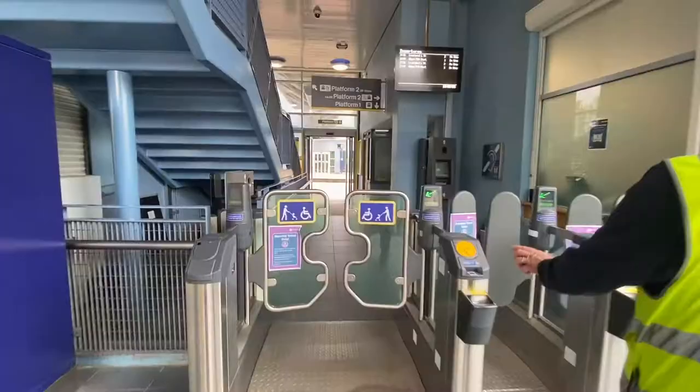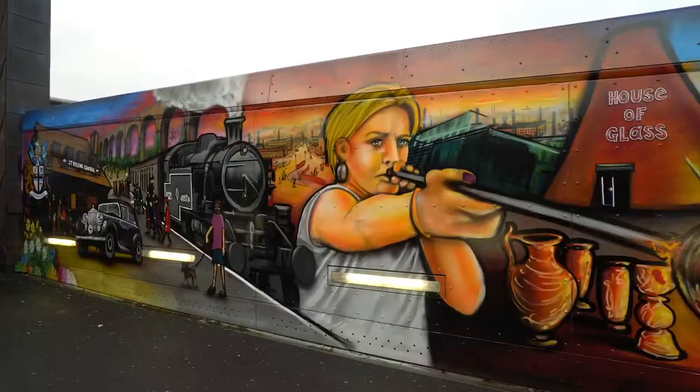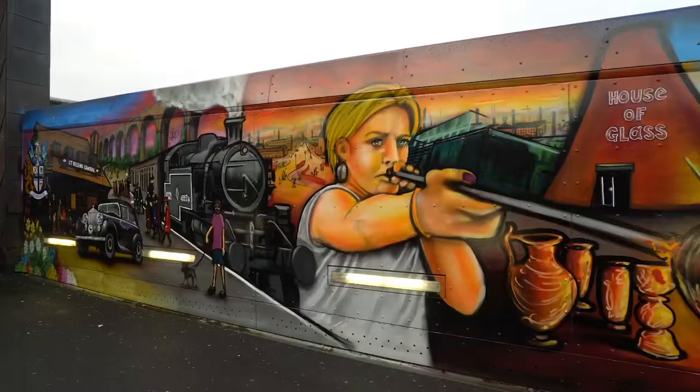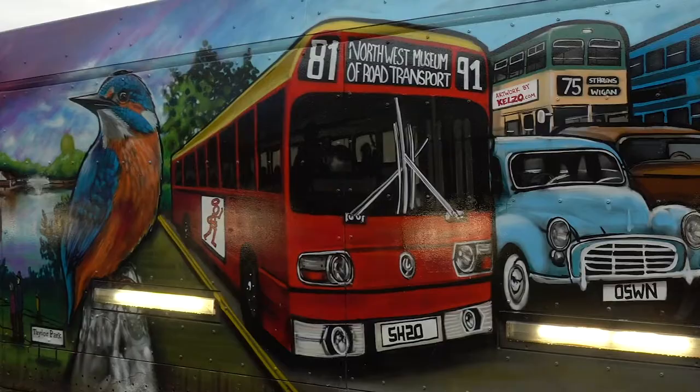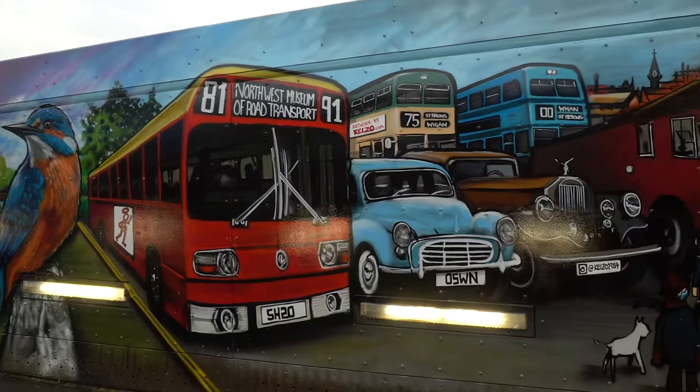St Helens train station. We were commissioned by Northern Rail to paint the bridge that connects the platforms. Dating back to the 15th century, St Helens was once very famous for glass production. The town is home to the first industrial canal in the UK and at one time over 30,000 glass workers and 20,000 miners.